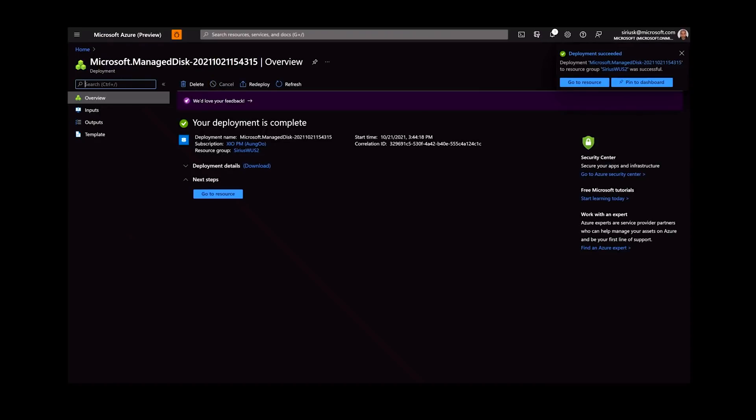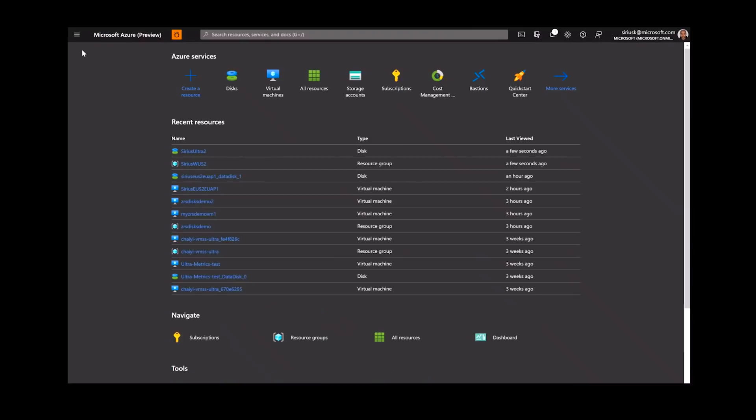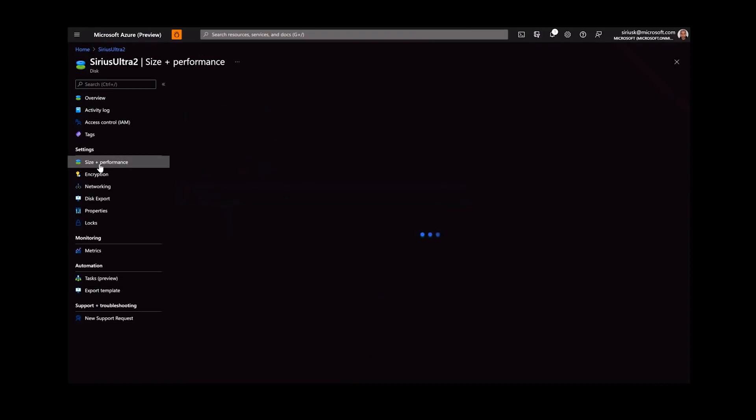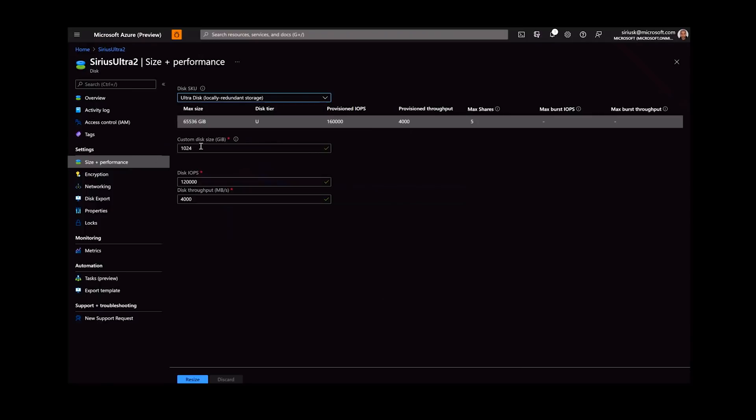Once it's ready — it's already done. I can go back to the overview of the disk, and I can see the disk here. You can see the performance on the disk: it's an Ultra Disk, one gigabyte size and 4,000 MB per second throughput. It's very quick. You could of course use PowerShell, CLI, or API as well.